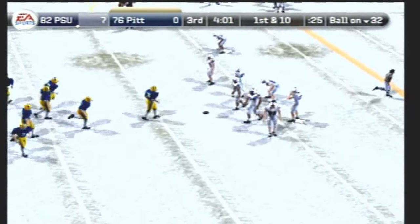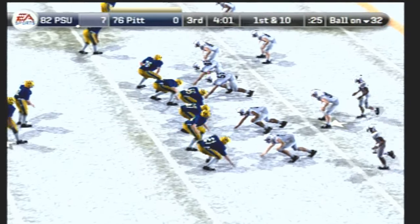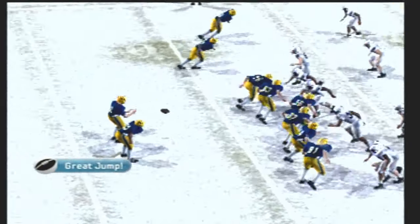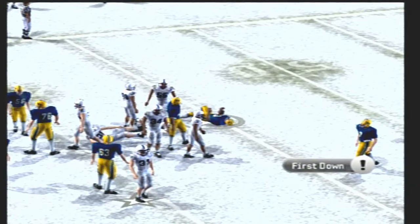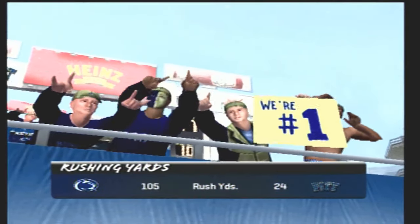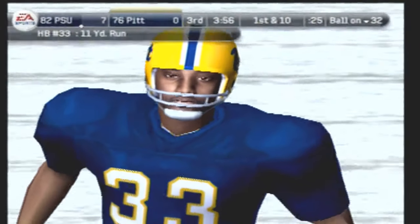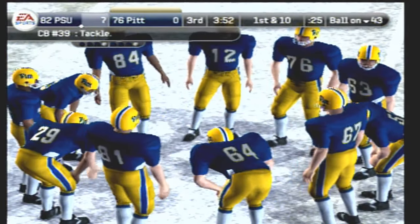They'll go to work at the 32-yard line. Going with the shotgun here — breaks one, look at the power! And down he goes at the 43-yard line. So they get the first down, but not by much. I think they're happy with the first down after he almost got stuffed in the backfield. This kid showed great strength on that play to shed the tackle and make the first down.